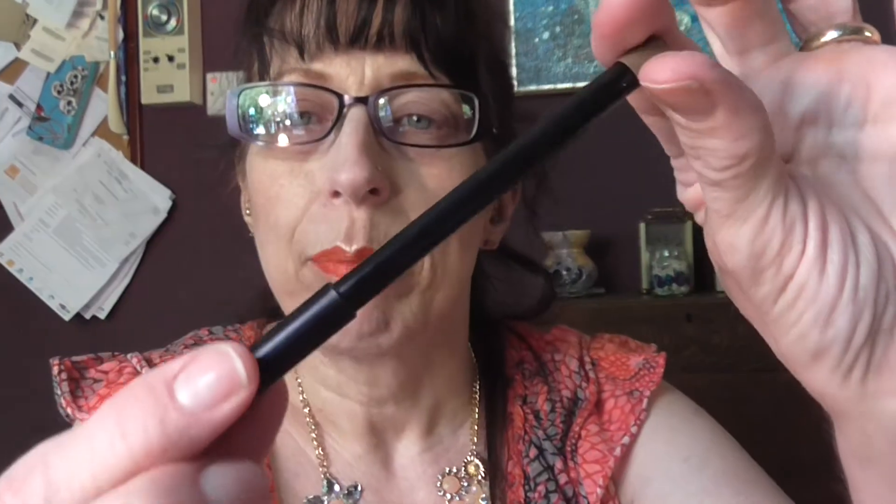My eyebrows are done with an eyebrow pencil — I don't know where it's from — but it's quite a good colour because I don't like my brows too dark. And then over the top of that I am using a Maybelline brow mascara, and the colour is a little bit redder.